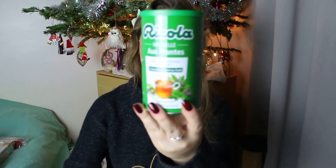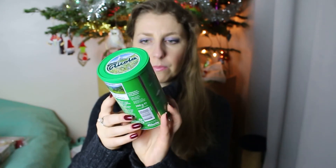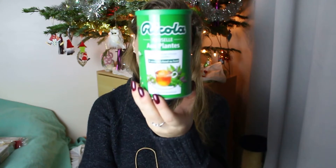Je me suis acheté cette infusion aux plantes. Il y a de la camomille, de la verveine, de l'outiliole, des fleurs de sureau, des fleurs d'oranger et de la menthe. On peut la savourer à froid et à chaud. Je l'ai savourée chaude et j'ai beaucoup apprécié. C'est quelque chose qui apaise beaucoup, très doux au goût et un peu berçant. J'ai bien aimé et je vais renouveler l'expérience.